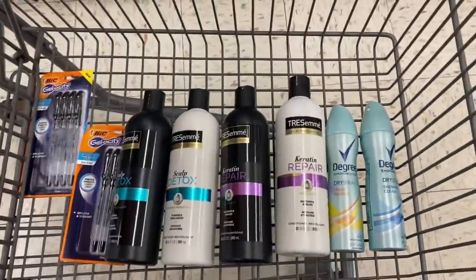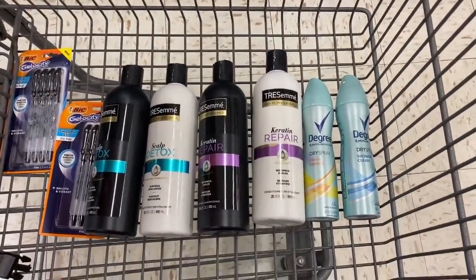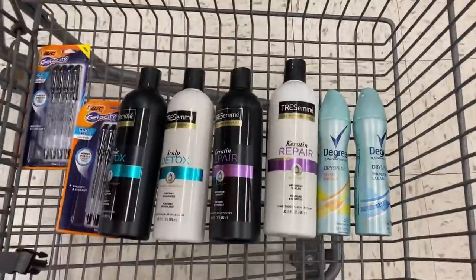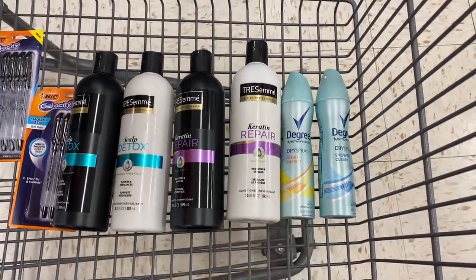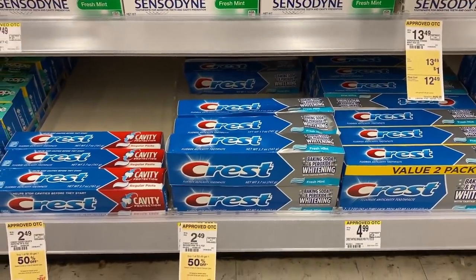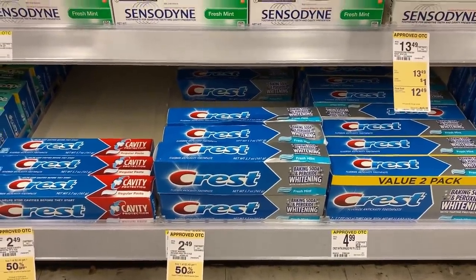This will be everything right here. I'll go over everything in detail when I complete my purchase, because in-store the music is playing and I don't want to get copyrighted. I should pay with points and get $21 in points back, and I should spend $21 out of pocket.